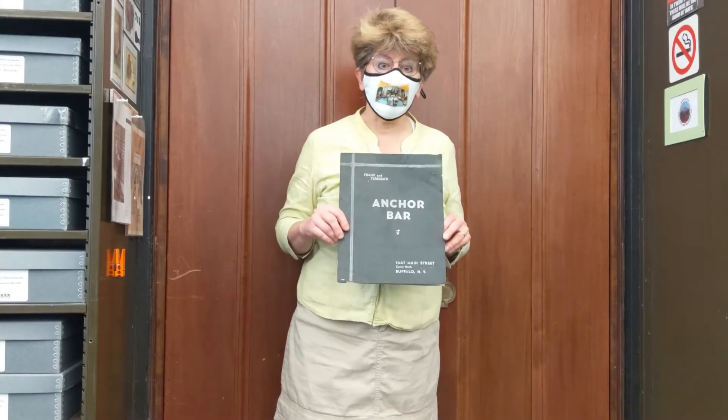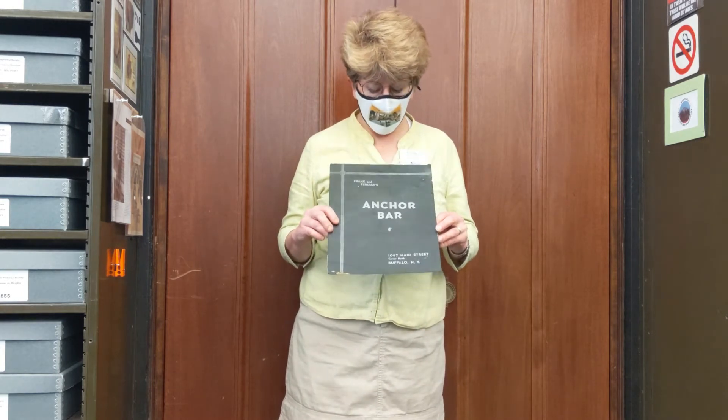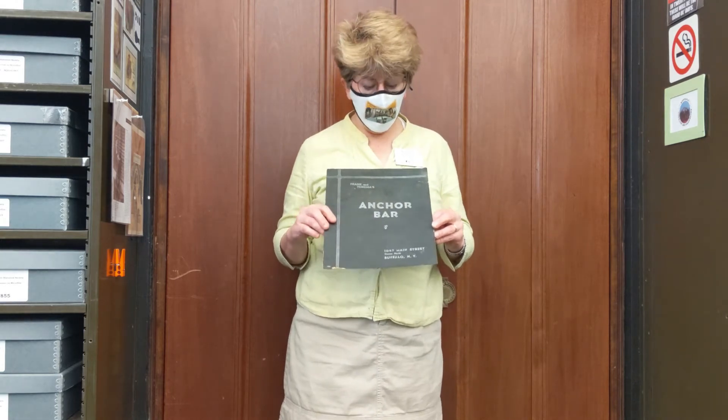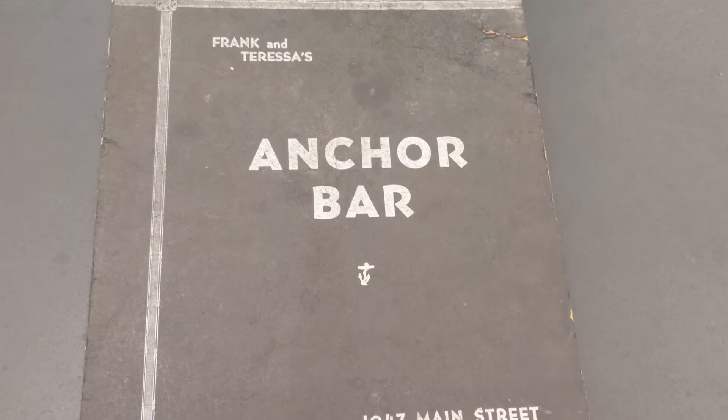Hi, my name is Cynthia Van Ness. I'm Director of the Library and the Archives here at the Buffalo History Museum. For Historic Happy Hour, we got out a period menu from the Anchor Bar. This is dated maybe the 1950s, we don't know for sure.